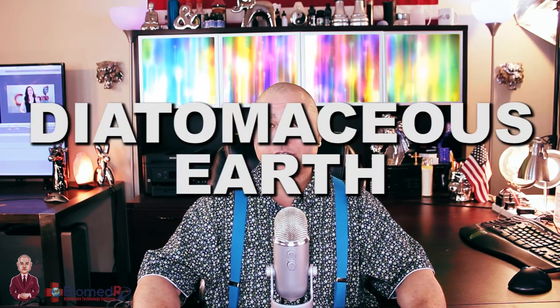Hello again, this is Devin Lockett at the BiomedRx Health Center with another holistic health tip. Today, we're going to be talking about diatomaceous earth.